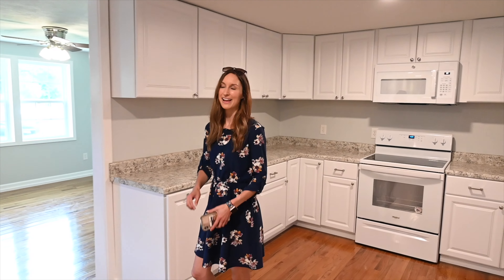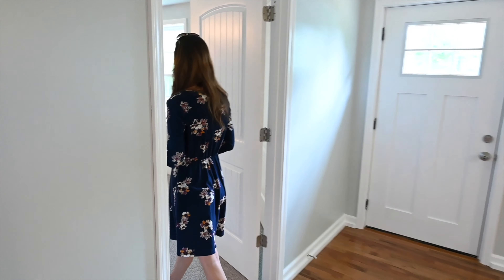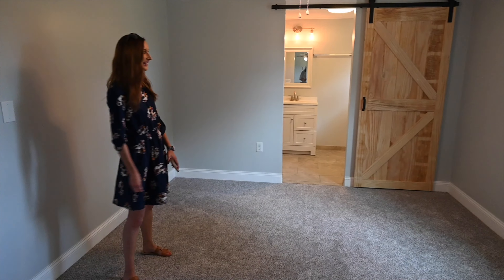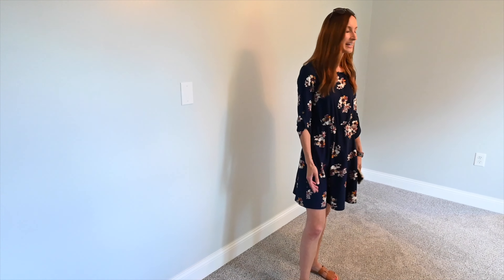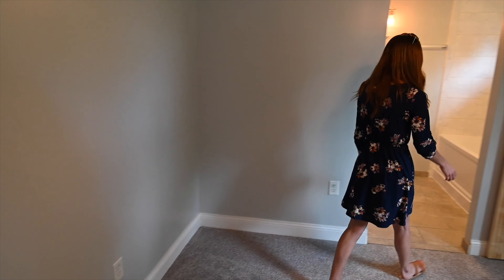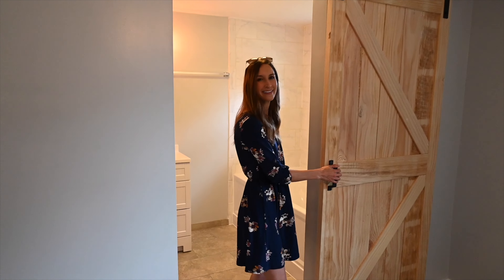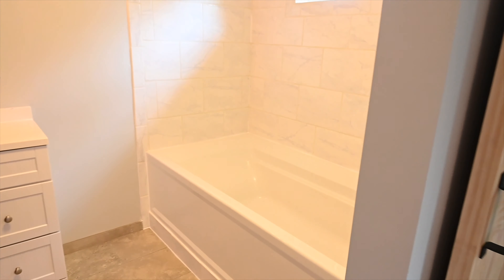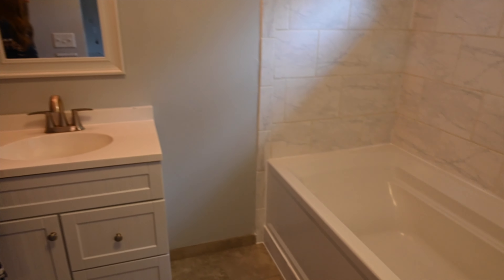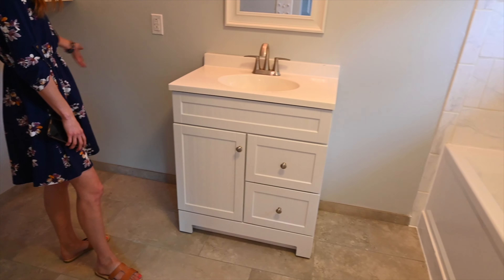Let's go take a look at the first bedroom just right off of the living room. Look how cute this bedroom is — and it's big. This is a guest bedroom and it would be perfect for in-laws or guests who want their private bath. I love this barn door. You have a nice sized bathroom, beautiful tub and shower combo, sink, and cabinets. You could also make this a little bit bigger with a larger vanity if you wanted.